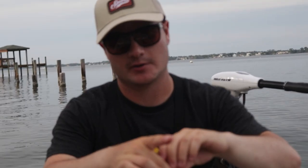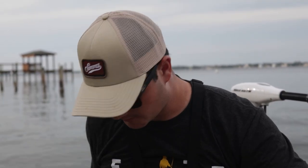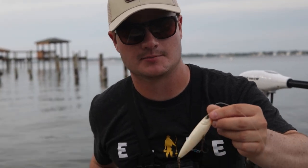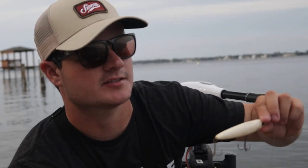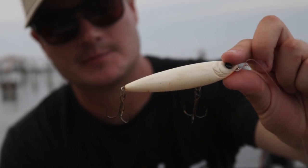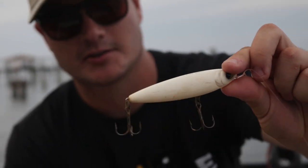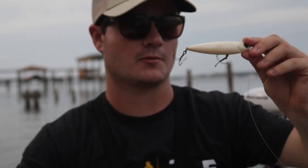Alright guys, I just retied and went with a Yozuri 3DB. I wasn't having any luck with the Z-Man Razor Shads, but it's getting to be a low light situation — the sun's going down. So we're going to go ahead and throw this. It's a Yozuri 3DB in like a bone color. It's a great topwater, I think it's about a four and a half inch, and hopefully we'll get a big blow up here.